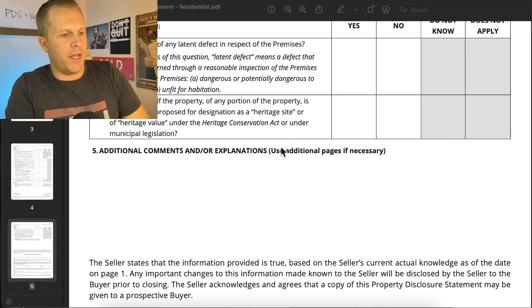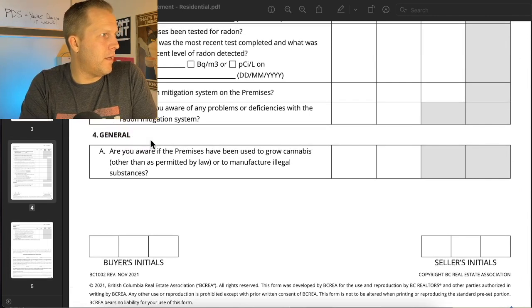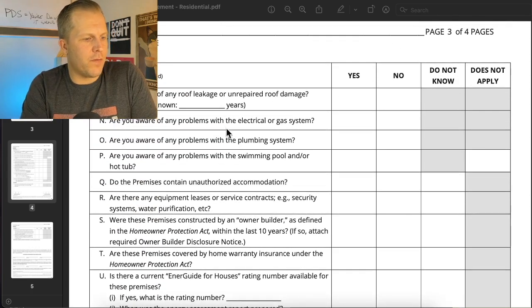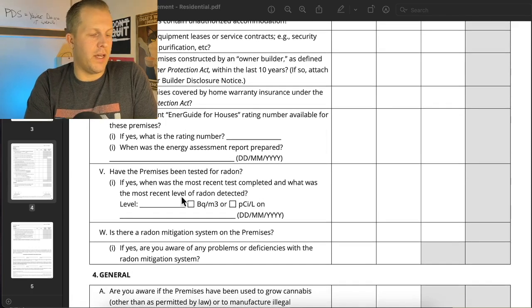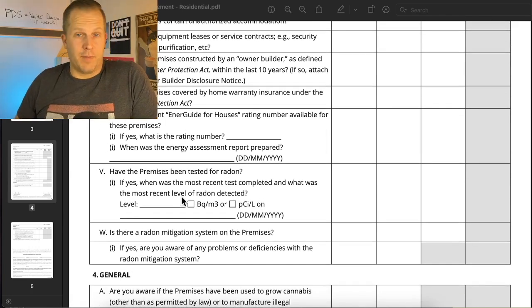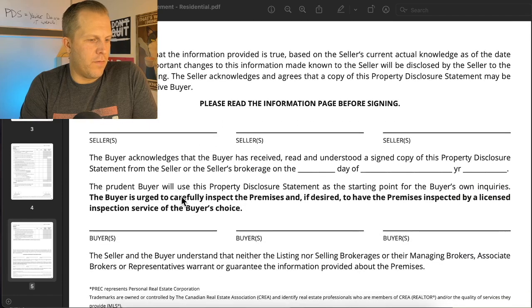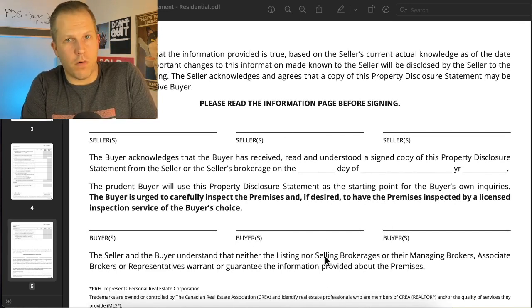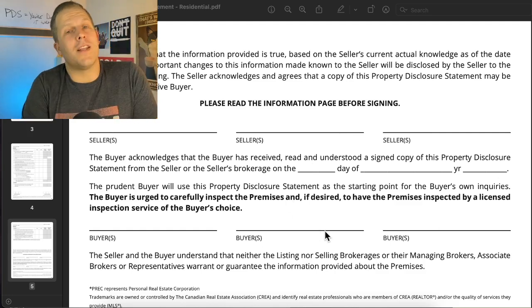There's a heritage section — not that many heritage homes, but there's a few. And then there are questions about growing marijuana on the property. If that's ever answered yes, that can be a big issue. In the most recent form, they've added all these questions about radon — apparently it's a radioactive gas that comes out of the ground here in BC. I haven't come across it yet, but it has now been added to the form. Then you sign off on the bottom and any buyer gets to sign off when they're writing their offer or accepting the terms of what's been disclosed.